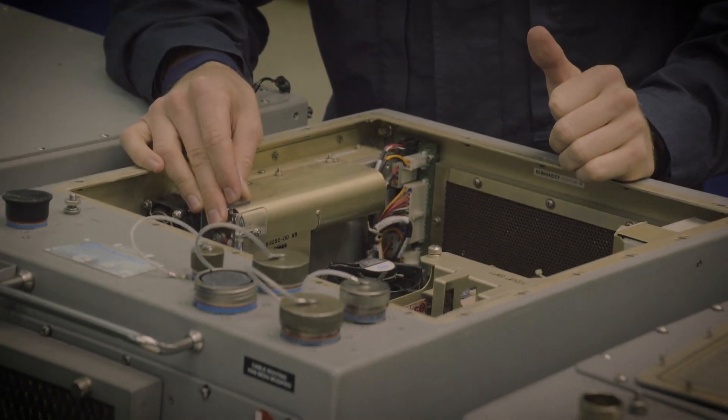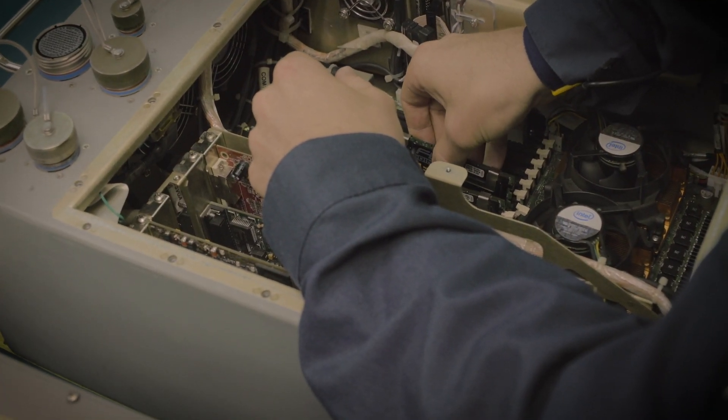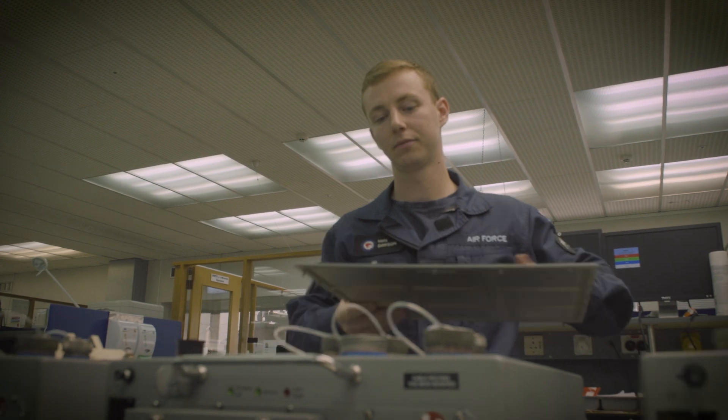Hi, I'm Corporal Matt Dawson and I'm an avionics technician in the Royal New Zealand Air Force. My passion is gaming. Back in high school I used to do quite a bit of gaming and used to swap out components on my computer to improve the performance for the latest games, and now I maintain the latest aircraft computer systems.